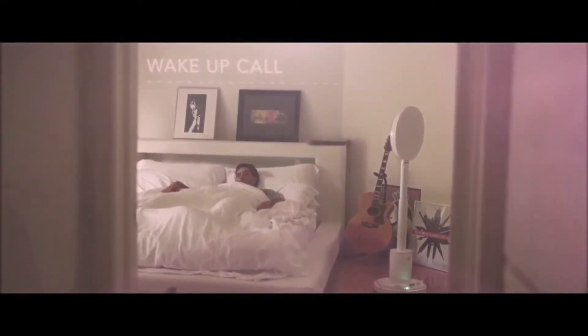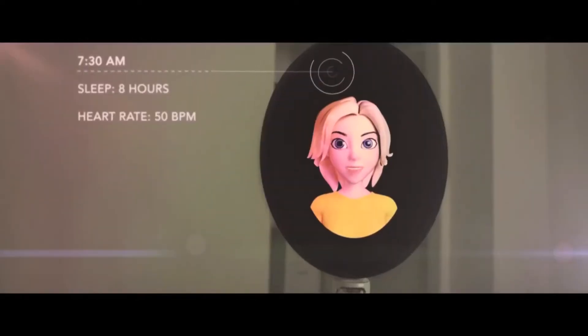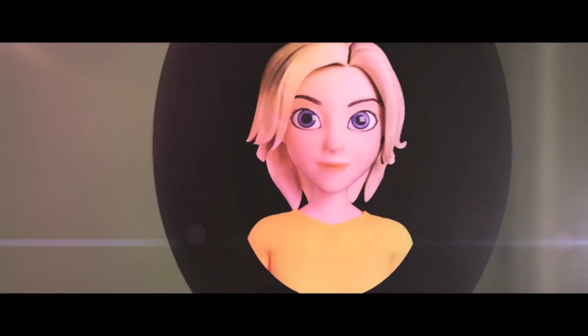Meet the world's first artificial intelligence personal robot. She's your welcome friend at any hour. Good morning, Thomas. Time to get up. It seems like you had a good night's sleep — eight full hours and a good resting heart rate. Your meeting with Jane is at 9:30. I put the coffee on.